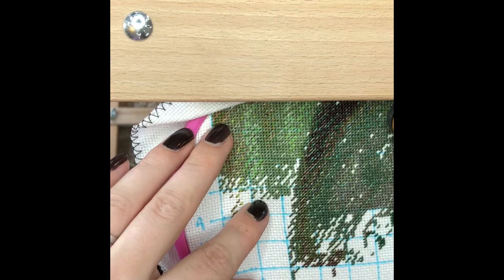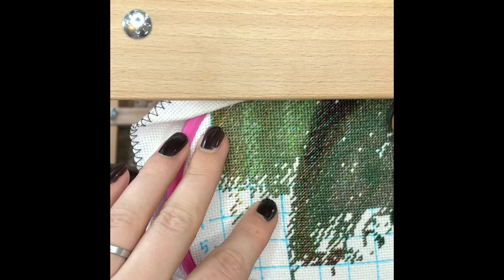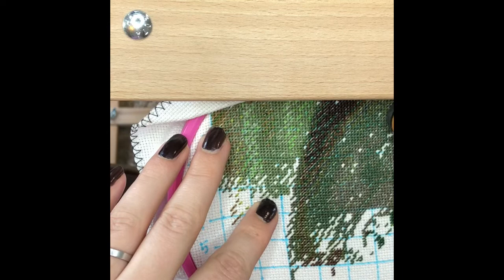I've messed up here somewhere already. This is what happens when I don't cross things off as I go. We started the second and then we went to the third and now we're doing the fourth.